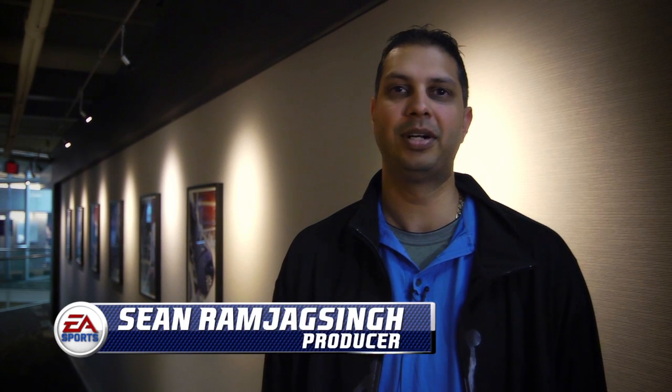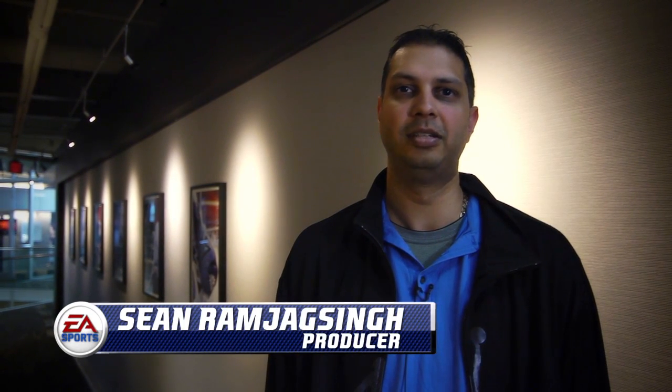Hey everyone, Sean Ramjag-Seng, producer on NHL 13. Today we're going to talk a little bit more about EA Sports Hockey IQ.